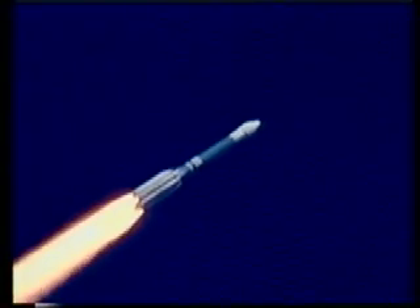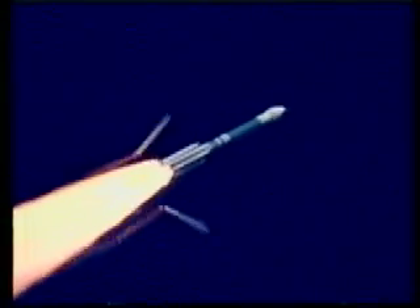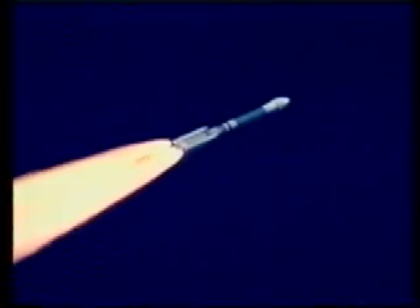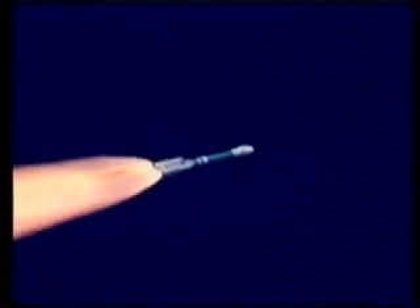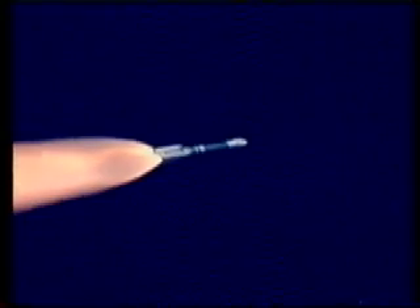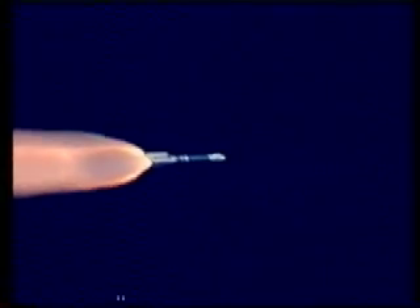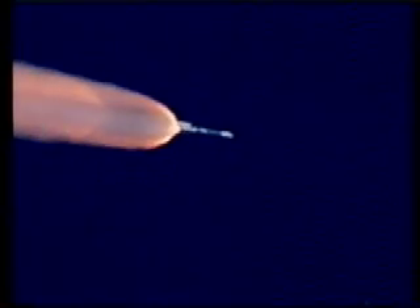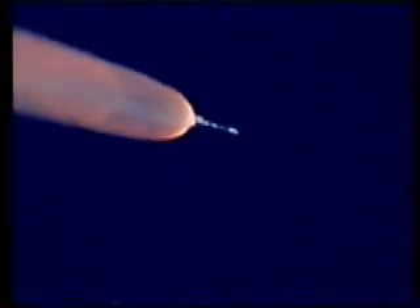All ground start motors have tapered off and we have reached burnout. And the air starts have ignited. All six ground start motors have jettisoned. We see the normal level of disturbance after solid motor jettison, and that has damped out nicely. We're now passing T-plus 86 seconds into the mission.